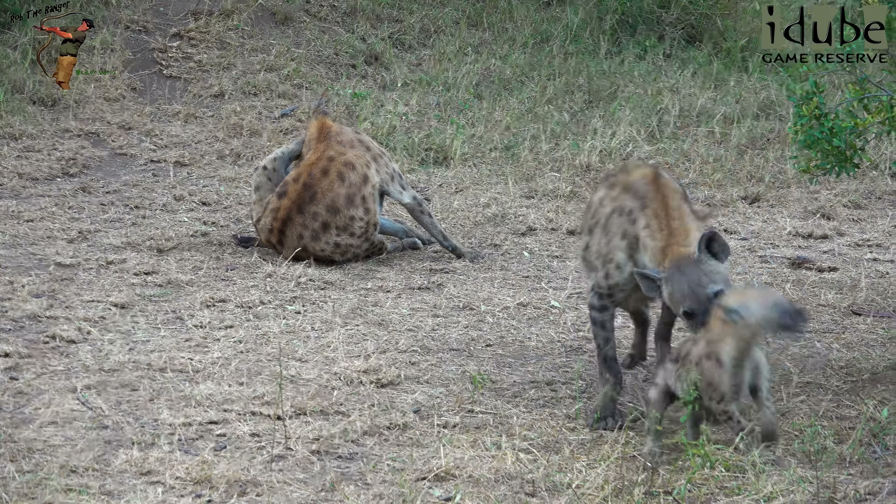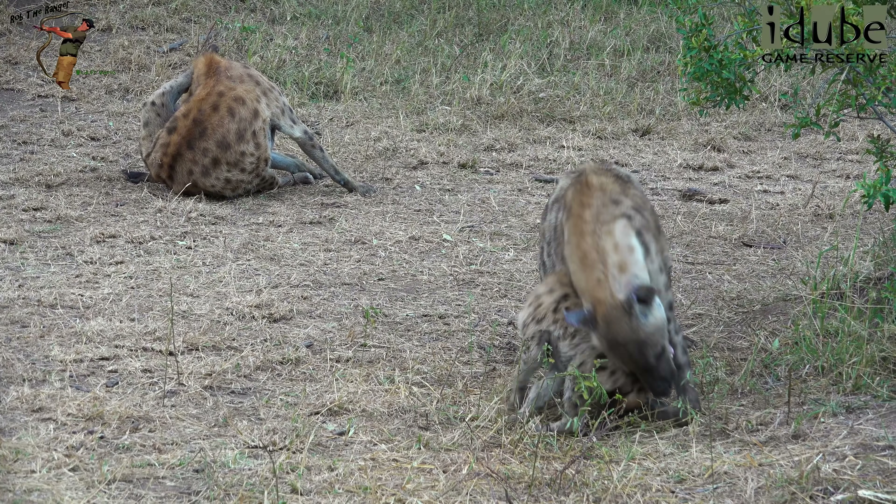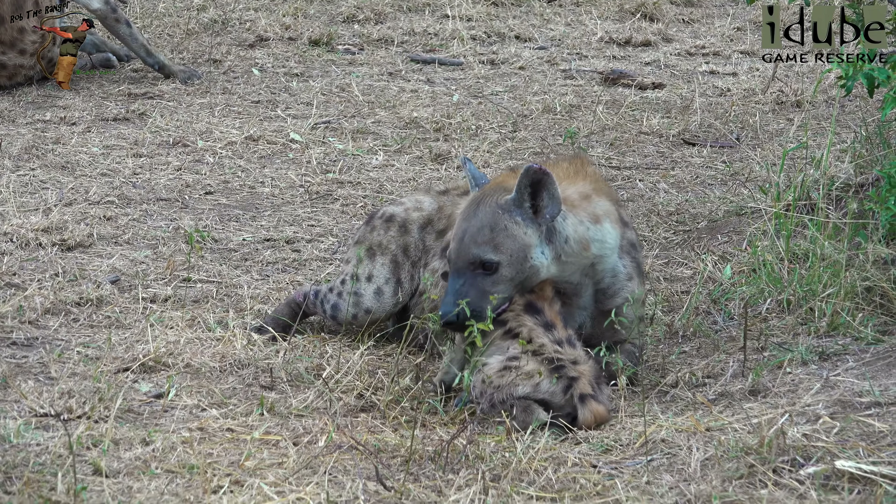Even at that age, at about six months, the jaws are still pretty powerful. If it bites back, it bites back.